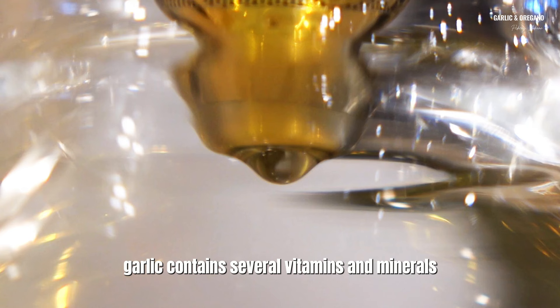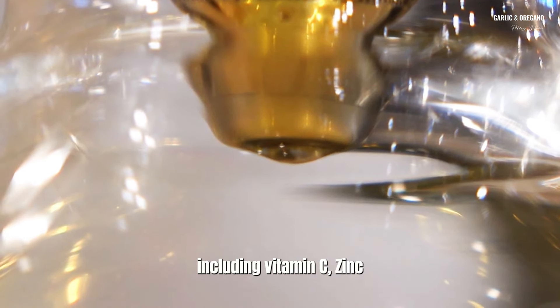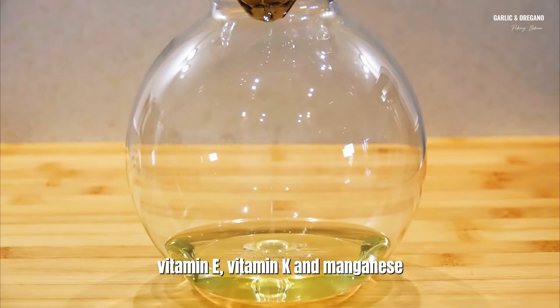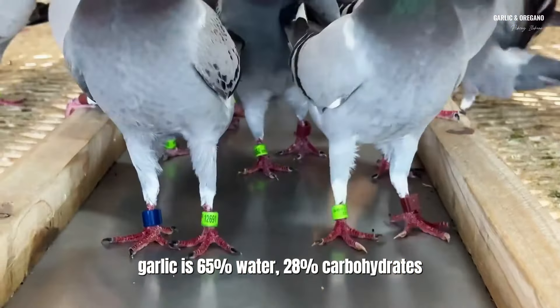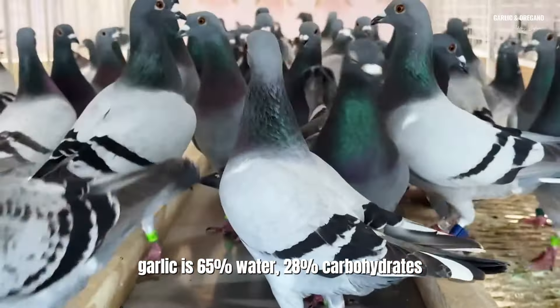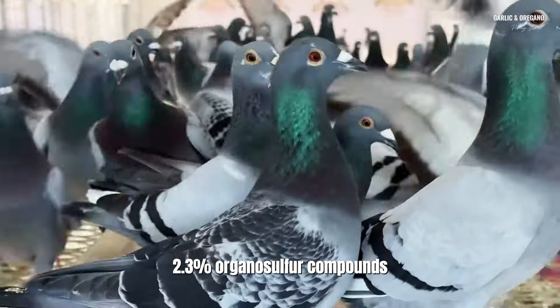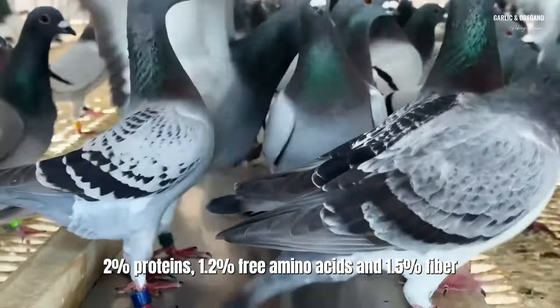Garlic contains several vitamins and minerals, including vitamin C, zinc, calcium, iron, potassium, magnesium, vitamin E, vitamin K, and manganese. Garlic is 65% water, 28% carbohydrates, 2.3% organosulfur compounds, 2% proteins, 1.2% free amino acids, and 1.5% fiber.